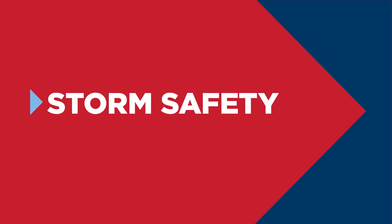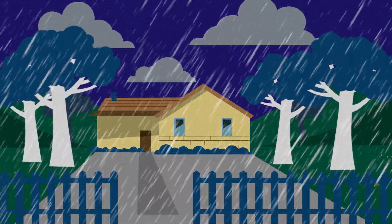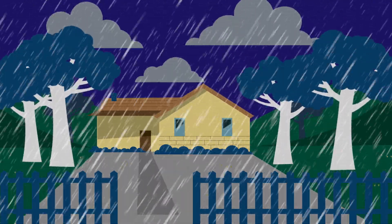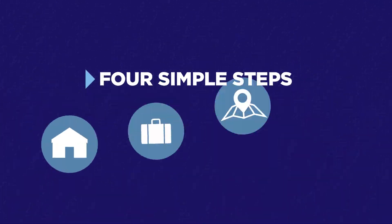This video could save your life. Storms can be extremely dangerous and cause widespread damage and destruction. Preparing your family and property for storms is your responsibility. Here are four simple things you can do.